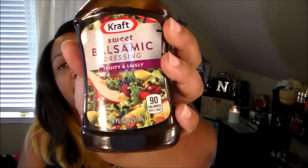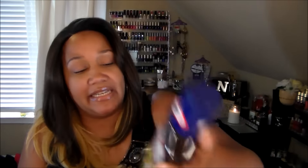I also picked up some more of this salad dressing I love — it's the sweet balsamic dressing from Kraft. I love it. It has just the right balance of sweet and sourness to it, so I picked up some of that.